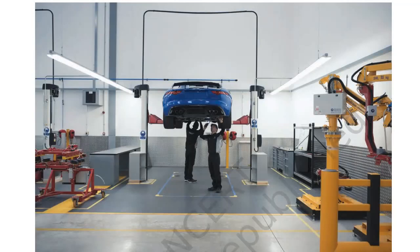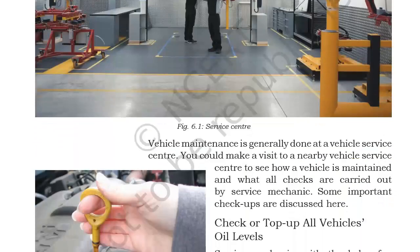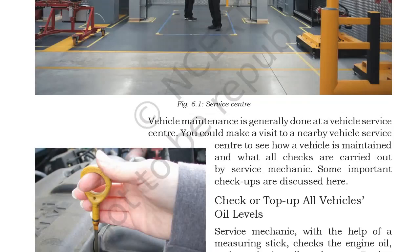Vehicle maintenance usually happens at a service center. In this figure you are seeing a service center where vehicle maintenance is generally done. You could make a visit to a nearby vehicle service center to see how a vehicle is maintained and what checks are carried out by the service mechanic.